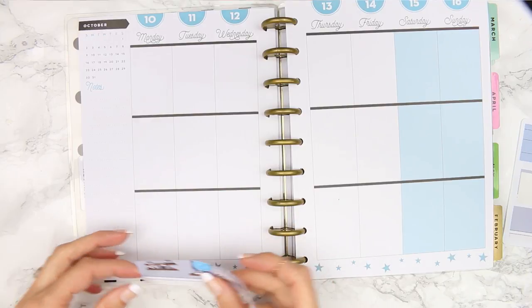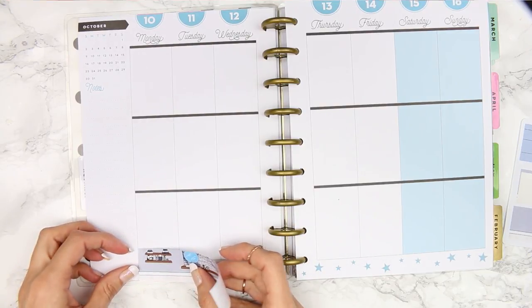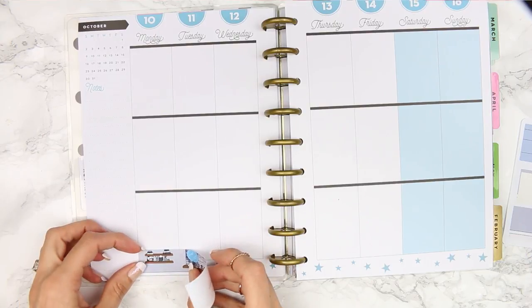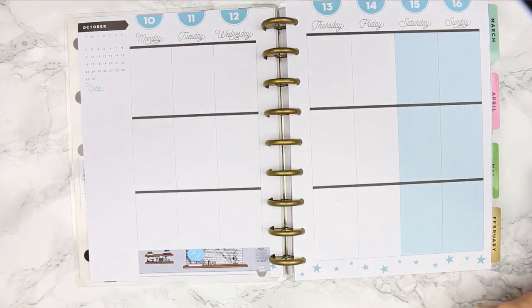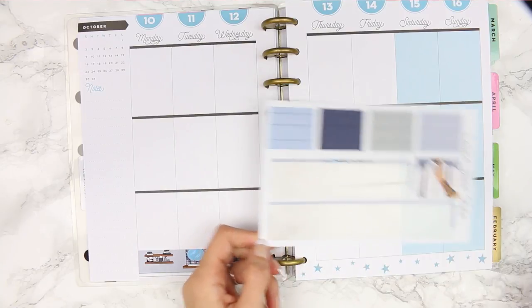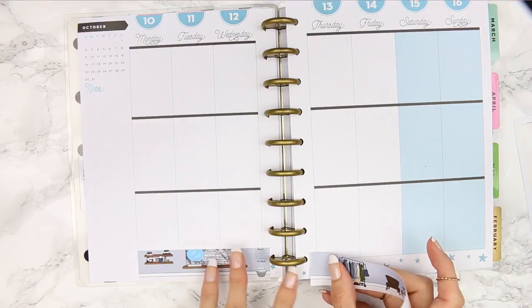I could put it all the way up — I'll just lose a little bit of space. I think I'm going to trim a little bit, put this down here, and then at the top I can put some washi down before I put my date covers on. I need to try and half-match this up really.